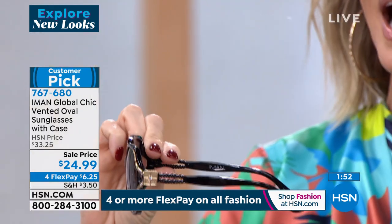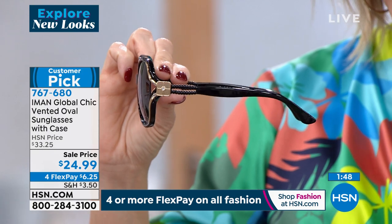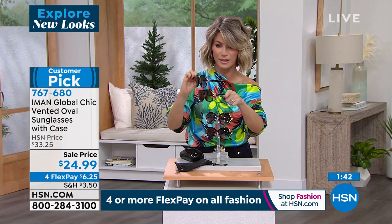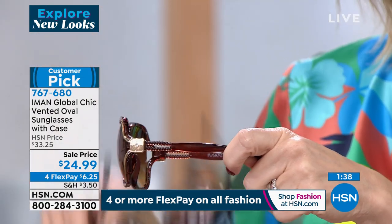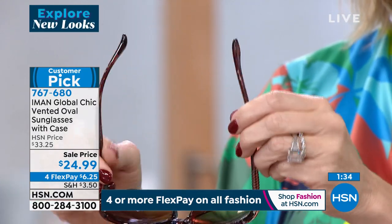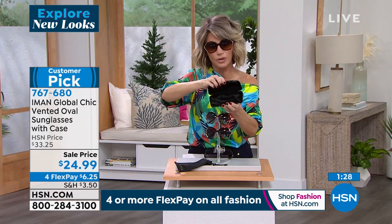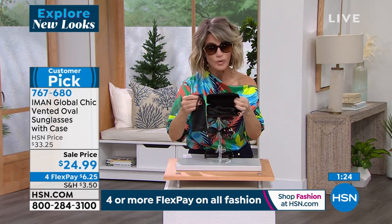There are 900 of these left if you want to pick these up in the brown. I'll just show you the difference here in the brown versus the black. I was just wearing the black — here's the brown. It's very subtle, just a little bit lighter. These are so nice. And a lot of you are ordering more than one — I don't blame you. It comes with the hard case, and you're also receiving the cleaning cloth case. You get it all.